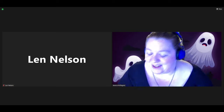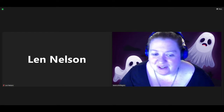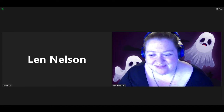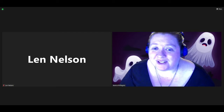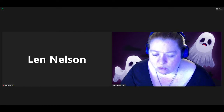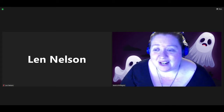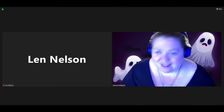Hello everyone and welcome back to another planetarium show. My name is Jessica, I am the planetarium director, and with me tonight is one of our students. Hi, I'm Len. I'm a physics and astronomy student here at UMD and I work at the planetarium. As always throughout the show, if you have any questions feel free to leave them in the comments. Len's going to keep an eye on that, and we'll have time at the end for questions as well.